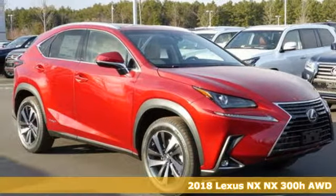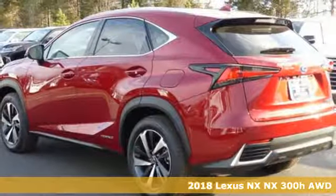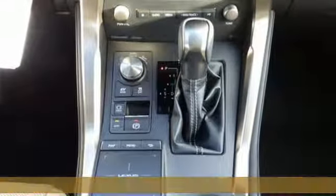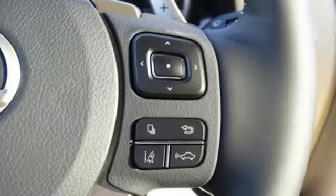Here's a 2018 Lexus NX. From the exterior's dramatic character lines to the interior's striking level of detail, the NX is the luxury crossover designed to take your breath away.